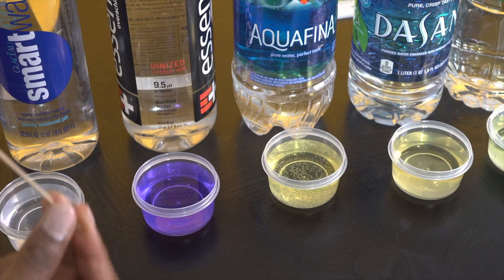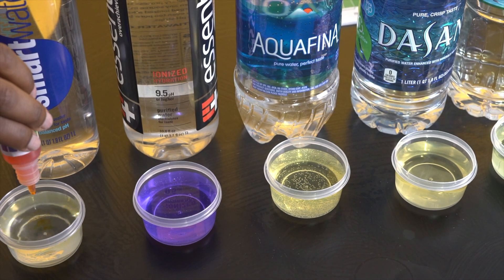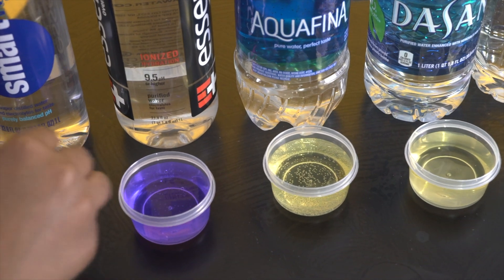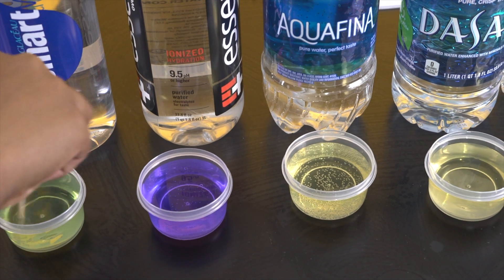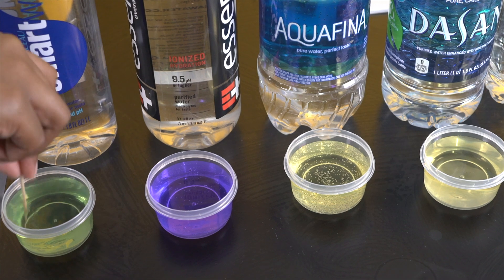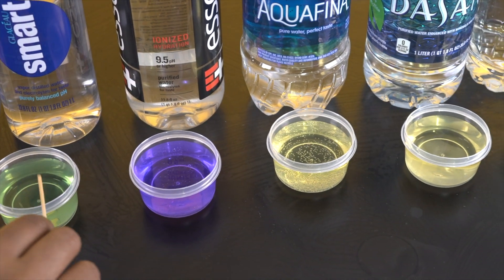Next and last but not least, we have Smart Water. This one's kind of greenish-yellow, so I would say about a 4 or a 5.